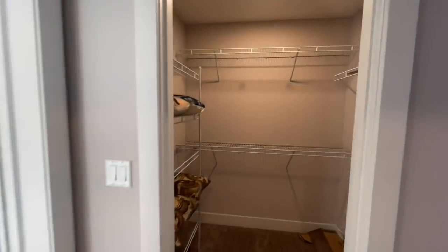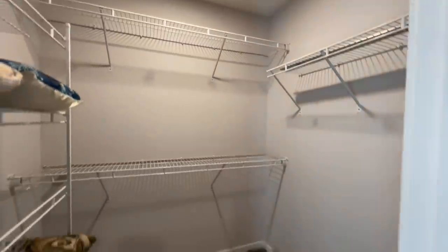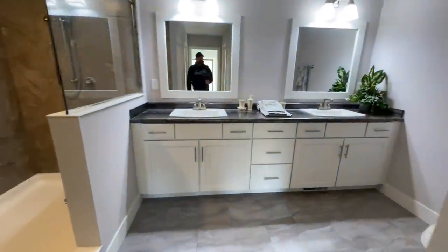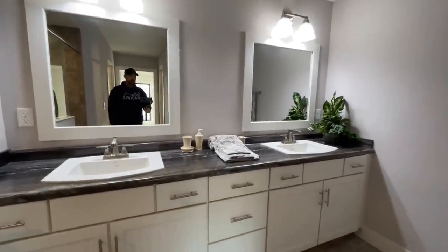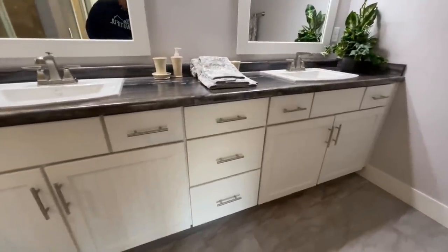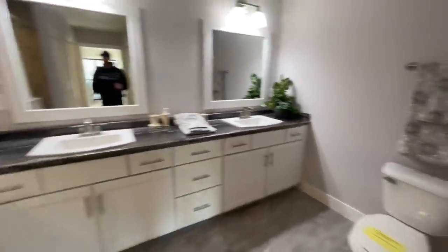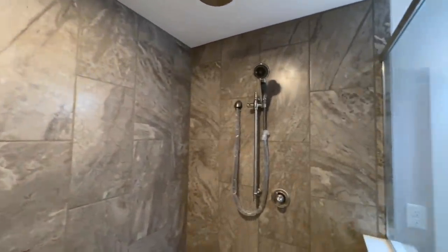And then coming into the bathroom, you have your double vanity. I like the kind of Craftsman style cabinets with a pinstripe look — I think that's pretty nice. Your toilet, and then opposite that you do have this nice walk-in shower with a beautiful tile surround, rainfall shower head and removable shower head.